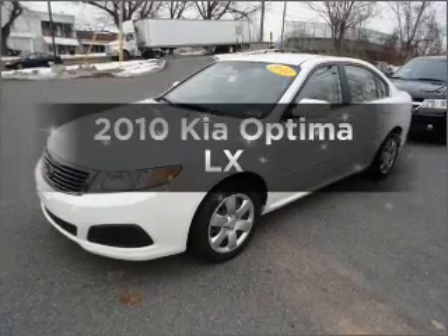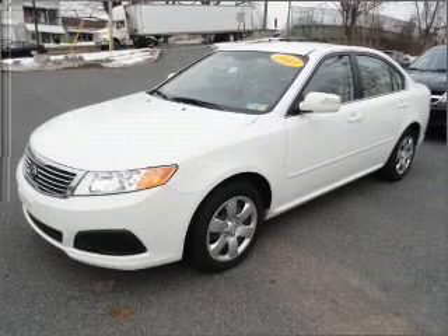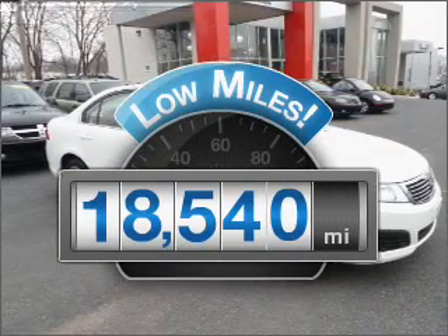Presenting the 2010 Kia Optima, everything you need under one roof with this great vehicle. With low miles, this automobile will take you far and get you where you want to go.